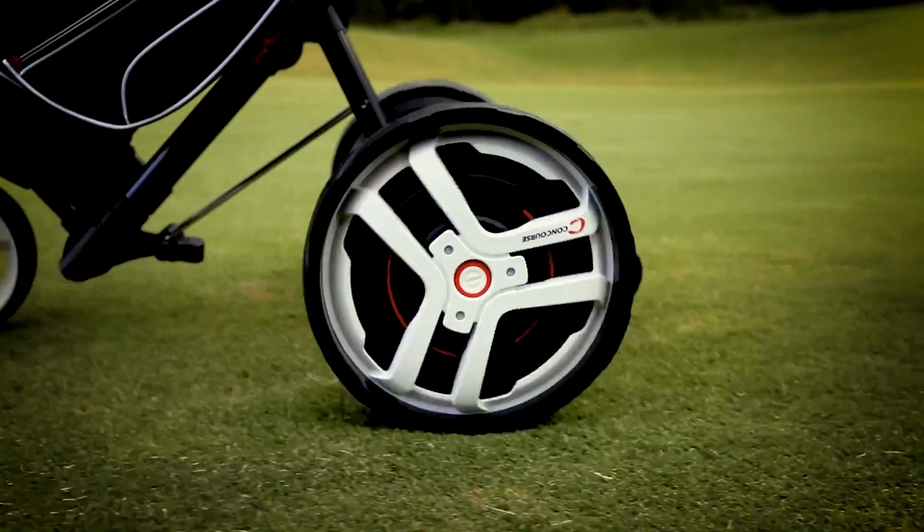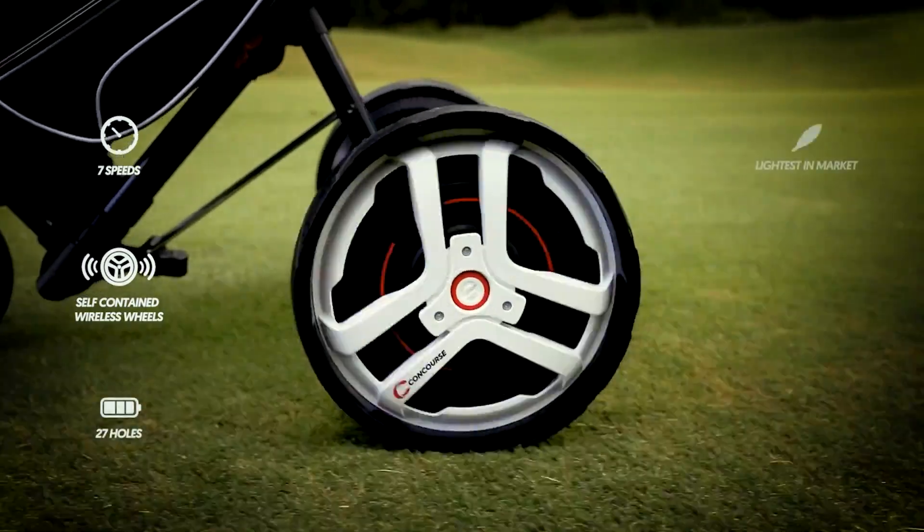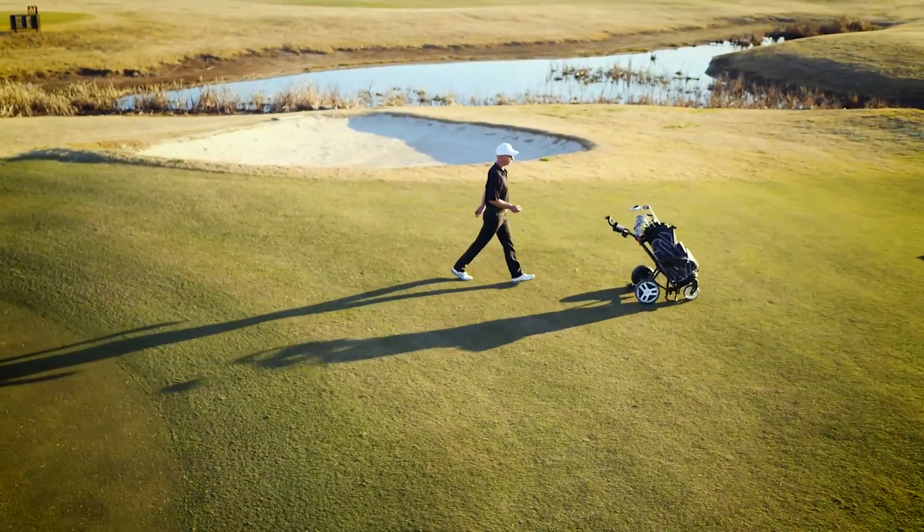What's my favourite product? It's kind of like asking who's your favourite child. One that stands out for me has been the Concourse Golf Wheels. It was one of my very first projects actually.